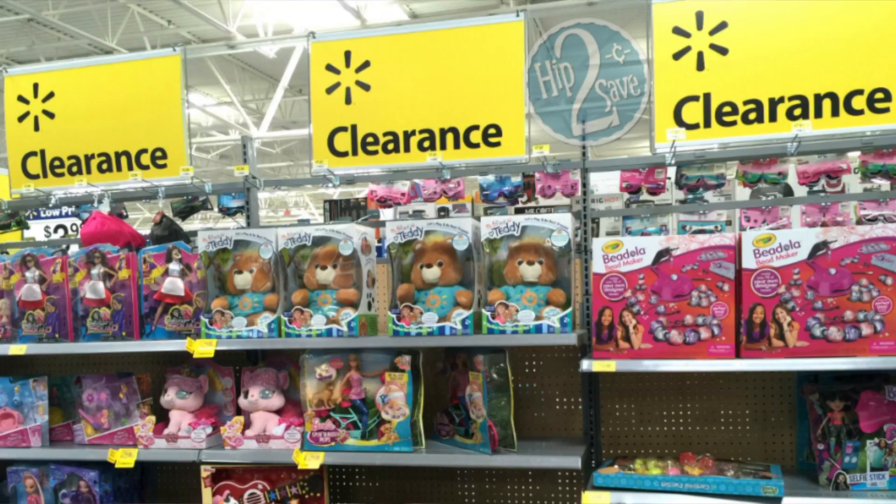Check your Walmarts because they have their clearance items out. I think they're trying to put a few things out on clearance to get rid of them before Christmas, to make room for that Christmas inventory. I went to two Walmarts.